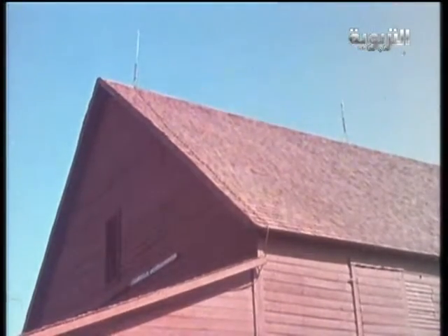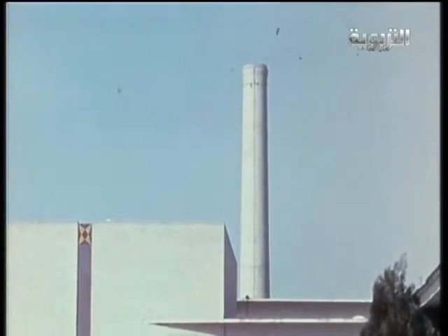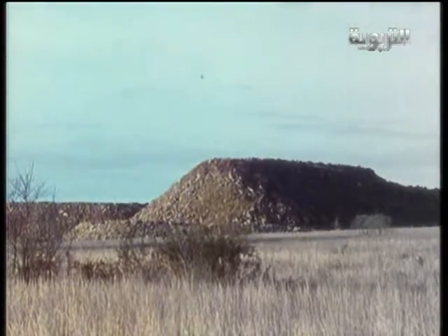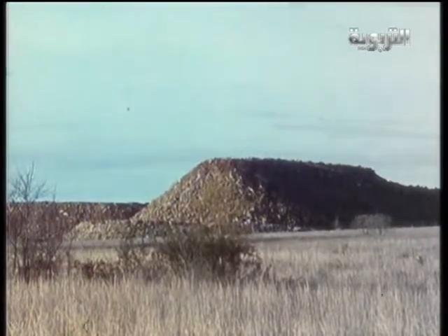Lightning rods are often placed on barns, smokestacks, and other tall structures, because lightning is more likely to hit things high above the earth's surface — such as a smokestack, a tree, or things on top of a hill. The higher the object, the closer it is to the clouds, and the more likely it is to be hit by lightning.